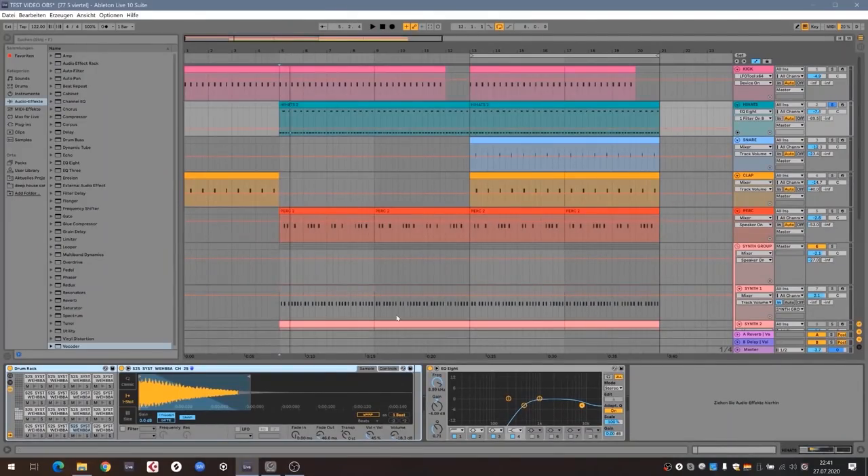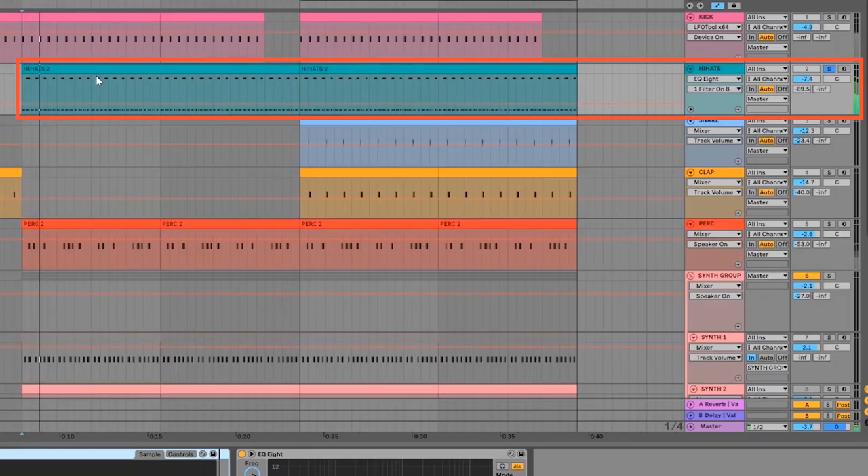Hi folks, Rauschau here! Welcome to my little studio. Today I have a production tip for you. I'm really happy to be part of this project. What I want to show you is what to do with hi-hats. So let's go! I'm going to show you how to put movement into the hi-hat — in my opinion one of the most important elements in a track. I'll prepare a little loop for you. It goes like this.